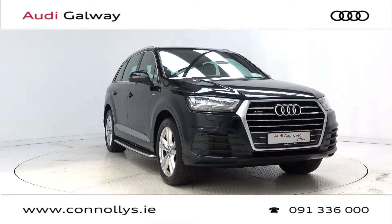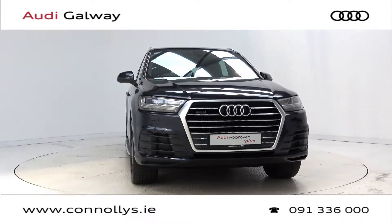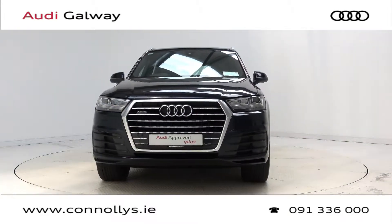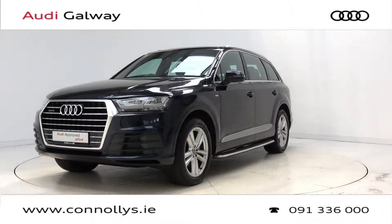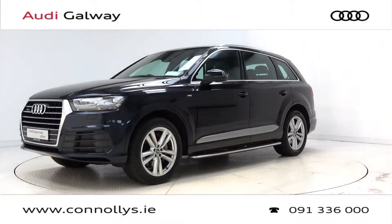Hello and welcome to Audi Galway. Today we're looking at a 2017 Q7 S-Line Quattro, finished in ink blue metallic, powered by a 218bhp 3.0L TDI engine and Tiptronic automatic gearbox.